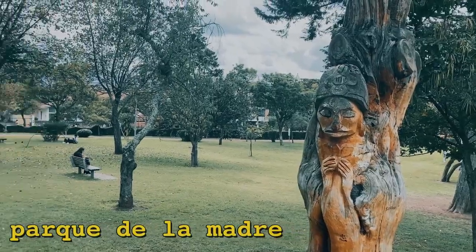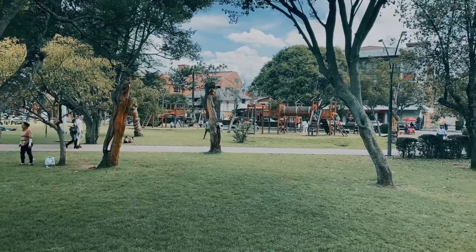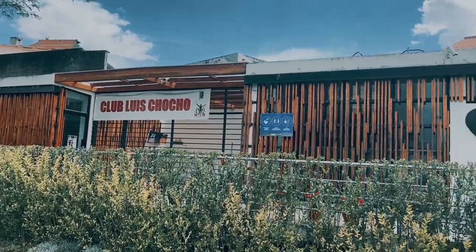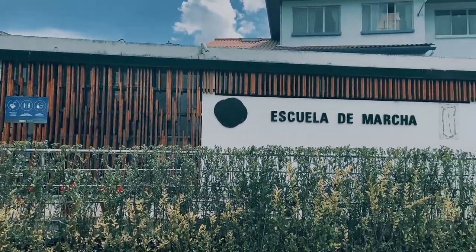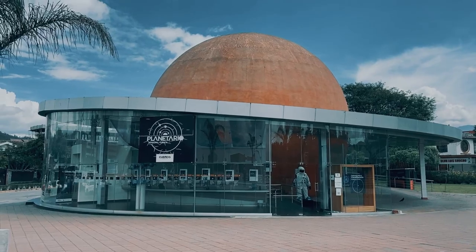A short walk away from the broken bridge you can arrive at Parque de la Madre. Cuenca is actually home to Ecuador's first gold medal athlete in the Olympics, and he won the medal for speed walking. Through all his success, this park was created and they put a speed walking school in the park, with tracks around it where you can train. They also have a planetarium here.